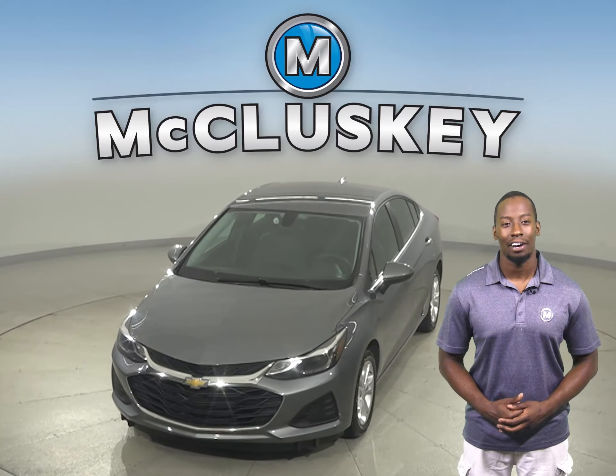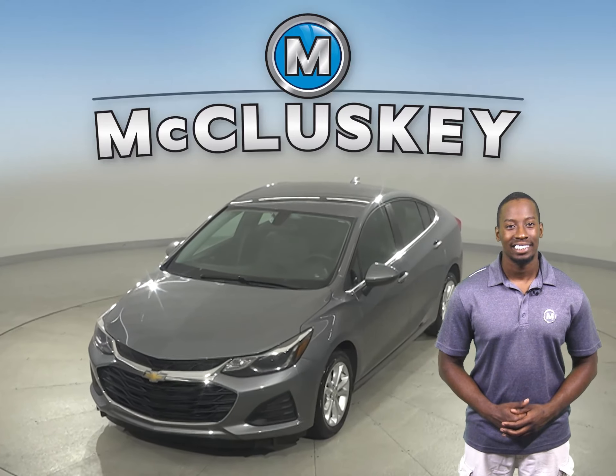If you're looking for a reliable 4-door sedan, check out this 2019 Chevrolet Cruze. This Chevrolet Cruze has a 1.4-liter 4-cylinder engine with a 6-speed automatic transmission. It gets excellent gas mileage — up to 40 miles per gallon on the highway and 30 in the city.